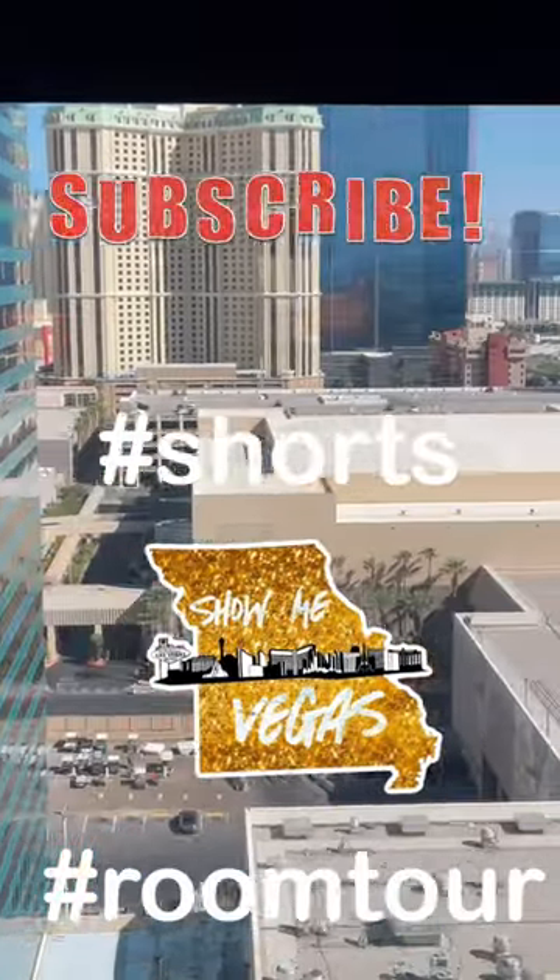There's also a walk-in shower and a shower tub combo. That's your short room tour — don't forget to subscribe and check out our other content.